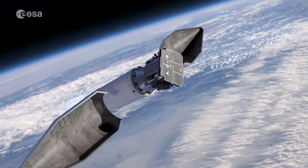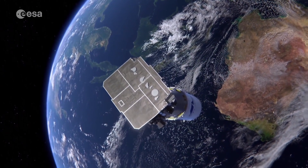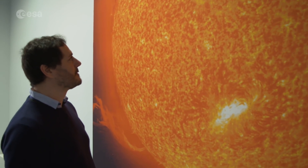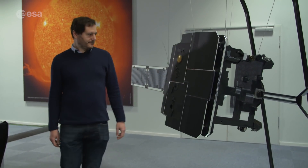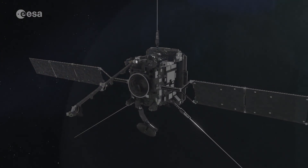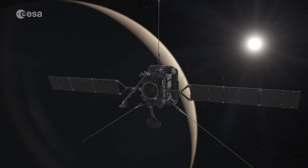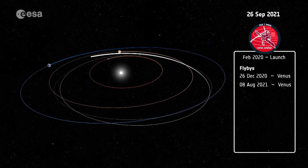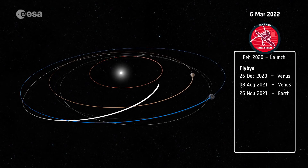Today's simulation rehearses the first day of the mission from the separation from the launcher onwards. The trajectory required to get from the Earth to observe the Sun has been designed and optimised by the mission analysts. Solar Orbiter will use a ballistic trajectory, which means directing its orbit by using gravity assists — flying very close to a planet to use its gravitational pull to change the orbit. This is done repeatedly: seven times with Venus and once with Earth.